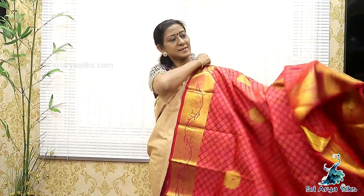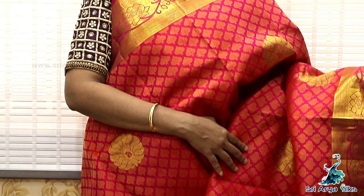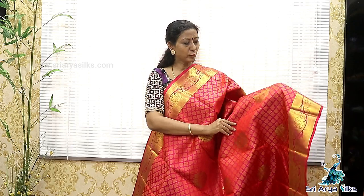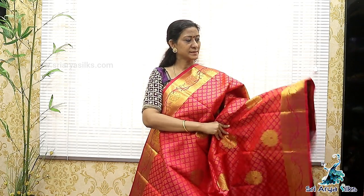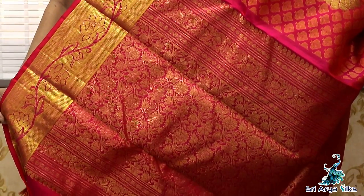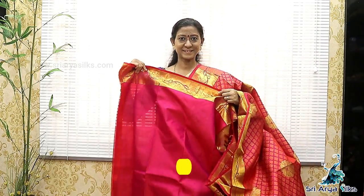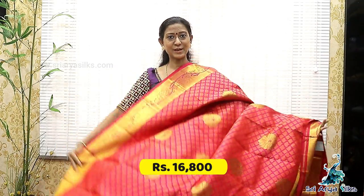Sari No.9. It's a reddish pink — a rich color with double-sided rich self borders. Body full, there are brocade designs with a floral pattern running throughout the saree. The 2-side border has a floral design with a climber pattern. With a rich pallu and a self blouse. This is your blouse. Price is 14,000.